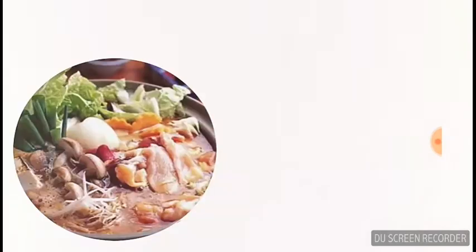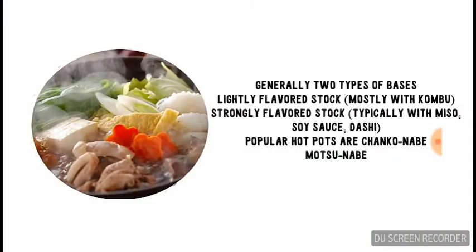And winter's favourite: nabe. Generally there are two types of bases — a lightly flavored stock like kombu, and strong flavored stocks like miso, soy sauce, and dashi. Make sure to try the chanko nabe, often eaten among sumo wrestlers, and the motsunabe, which are very popular ones in the Kyushu region.